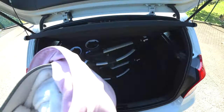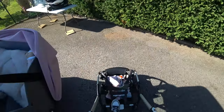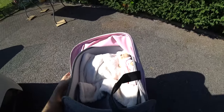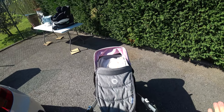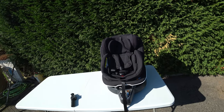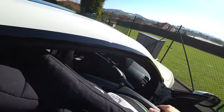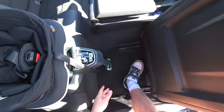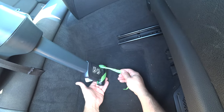We grab it with one hand, take it with the right hand - bang, bang - there we go, we are ready. As easy as that. And now is the turn of the child seat.